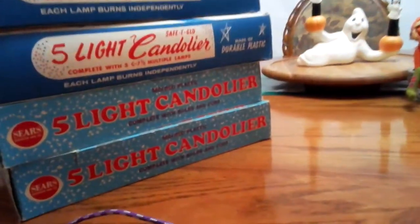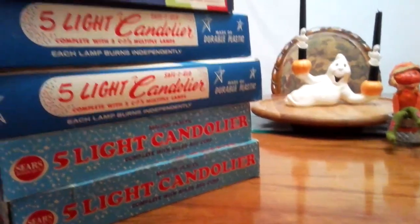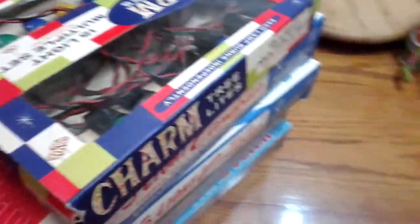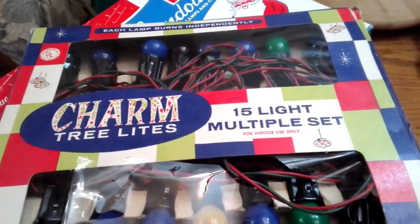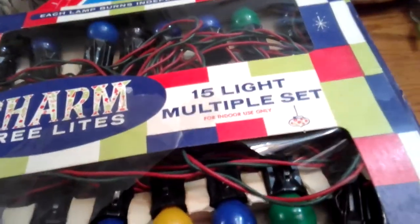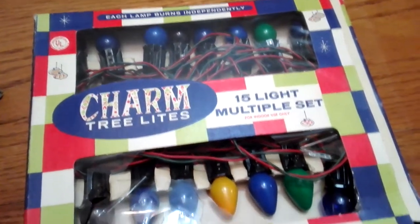Now I'm back — I'm gonna start off this haul with a bunch of Christmas lights. Between myself and my husband we are totally set on vintage Christmas lights. The first ones my husband picked up are some vintage charm tree lights — he paid a dollar for each box. The box is in bad shape with ripped plastic, and when I looked, it's almost all blue.